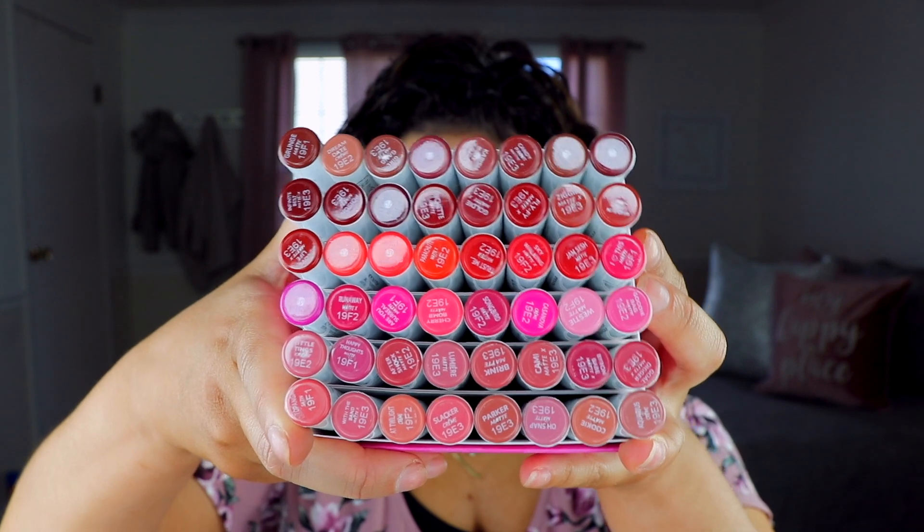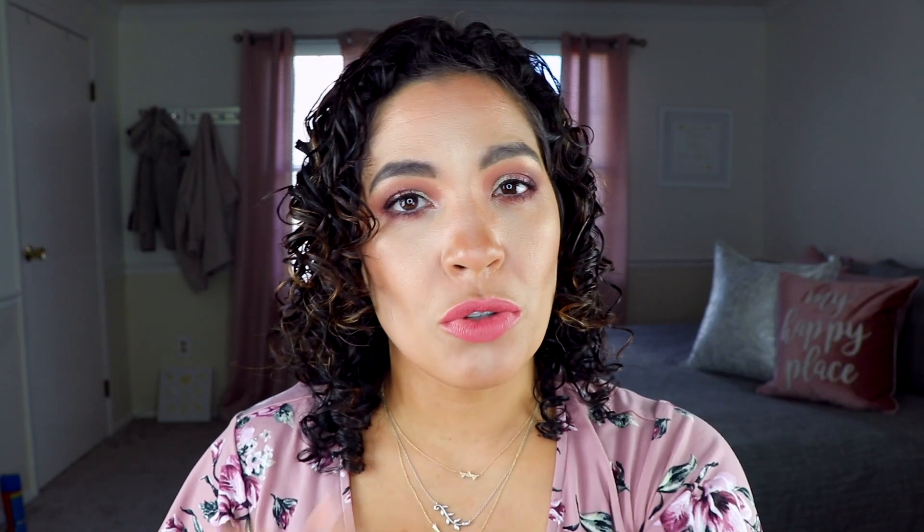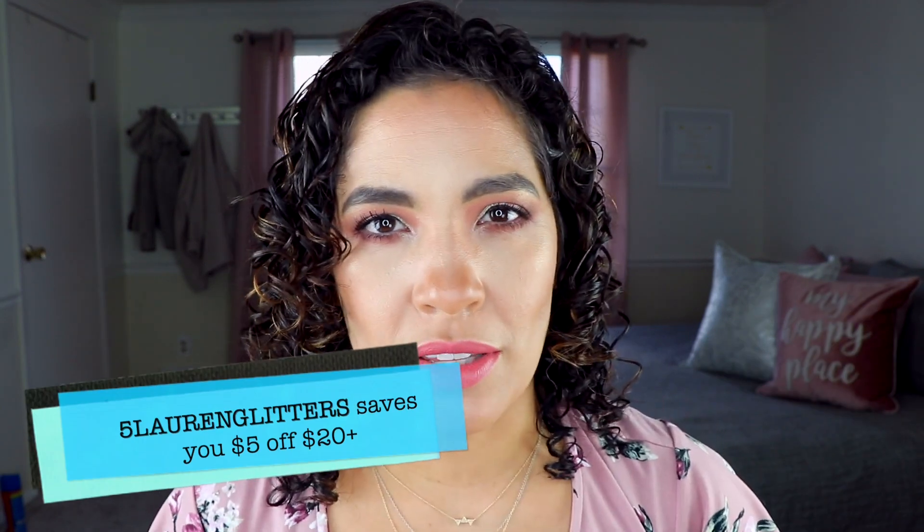The box is valued at $288 but retails for $150, for a total savings of $138. After selling out upon initial release, the box is currently back in stock. Check it out on ColourPop.com. I have a code for you to use below if you choose. I do not get commission on this.